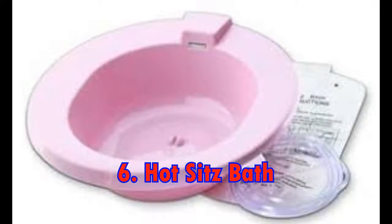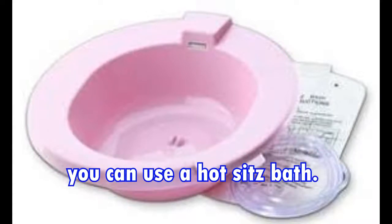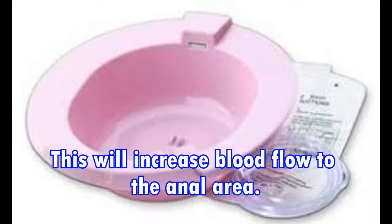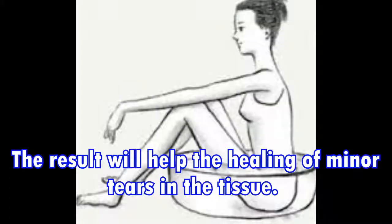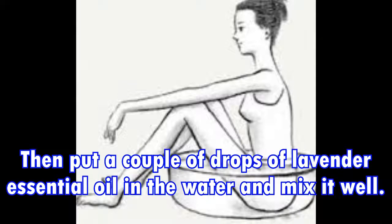6. Hot sitz bath. To eliminate the pain and promote the healing of a rectal fissure, you can use a hot sitz bath. This will increase blood flow to the anal area, and the result will help the healing of minor tears in the tissue. Just fill a bathtub with warm water, then put a couple of drops of lavender essential oil in the water and mix it well.